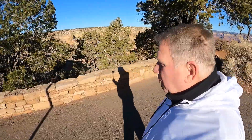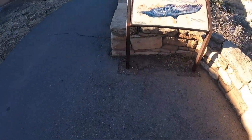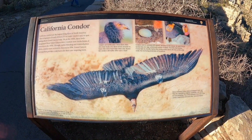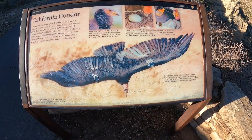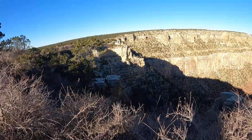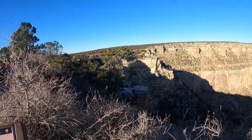More of the rim, and there are signs telling a little about the wildlife here. California condor — in Arizona, of course, not just California. And over there is the Lookout Studio — that's where I really want to end up. I've been there several times and I like the vibe it gives off.